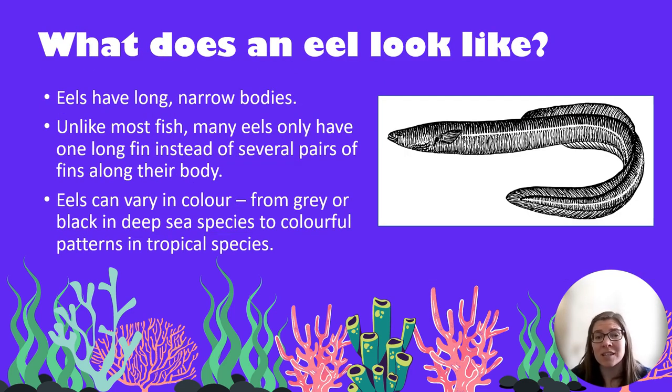So what does an eel look like? Eels have very long narrow bodies. Unlike most fish, many eels only have one big long fin along the length of their body instead of several pairs of fins. Eels can vary in colour — some might be grey or black if they're a deep sea species, while others that live in the tropics and near coral reefs are very colourful and patterned.